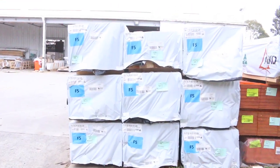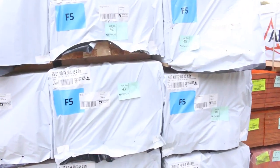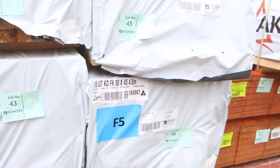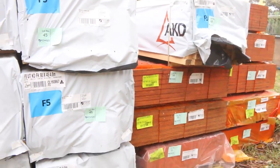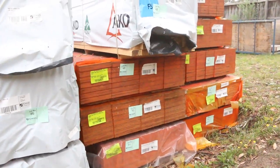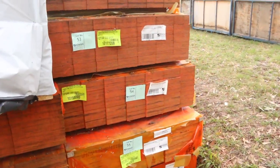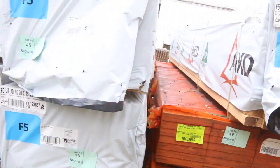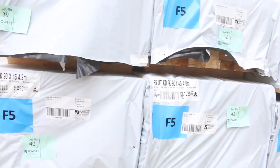A bit more framing pine over here — 90x45 in 4.2m, 4.8m, and there's a pack of 3.6m in there as well. LVL beams as you can see — a nice load of LVL beams in various sizes. All right, making our way back towards the shed now.